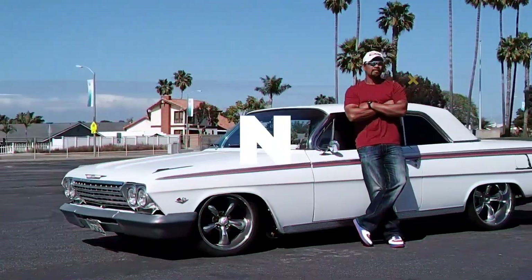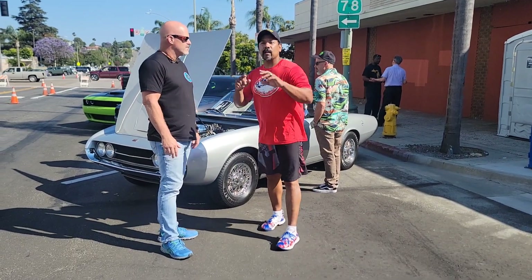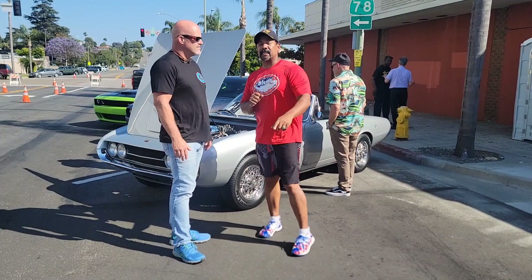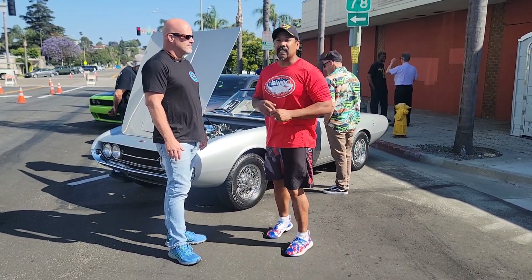Hi, I'm Snow, and this is Gas and Go. Welcome to another episode of Gas and Go with Snow. I am out here in sunny Southern California. We are at Cruisin' Grand, Escondido.